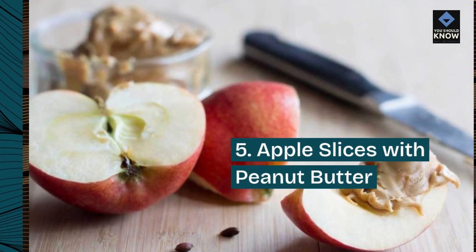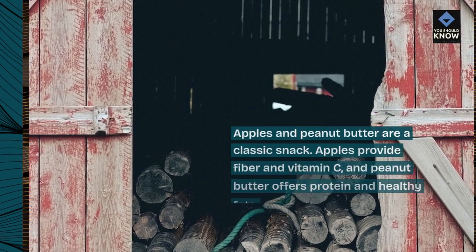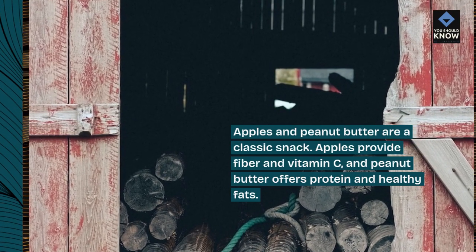5. Apple Slices with Peanut Butter. Apples and peanut butter are a classic snack. Apples provide fiber and vitamin C, and peanut butter offers protein and healthy fats.